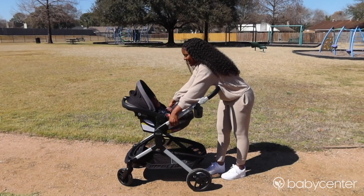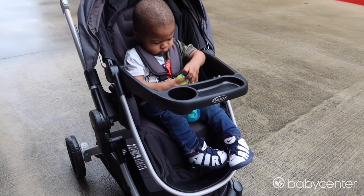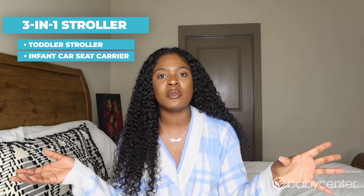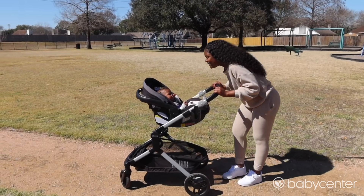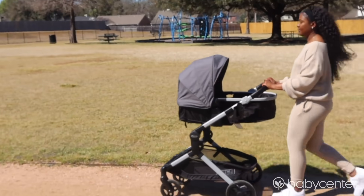The first thing I love about the stroller is that I can use it with both of my boys. I have a five-month-old son who can fit inside of the car seat, and then I have an almost two-year-old son who can fit inside of the toddler seat. The stroller comes with the toddler seat, it comes with the car seat, and it also comes with the option to turn the toddler seat into an infant bassinet. So I love the fact that I don't have to go out and buy anything extra — everything I need is in the one stroller.